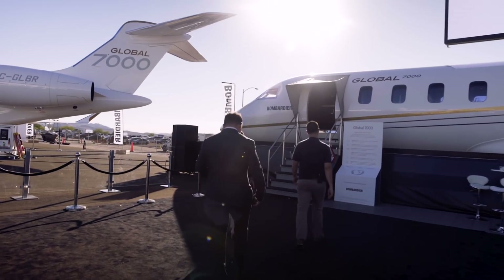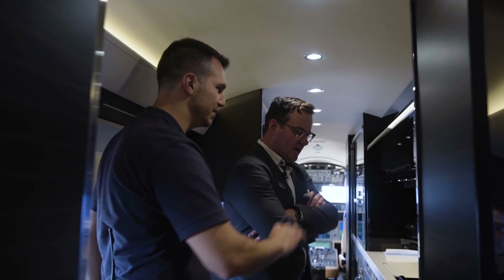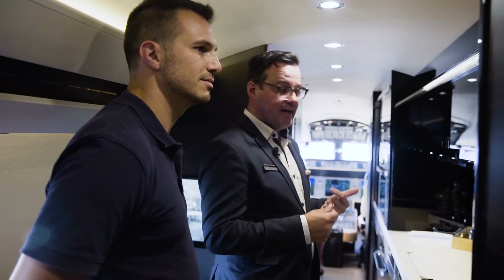Hey, I'm at the Bombardier display area at the static display of NBAA 2017. We're about to go talk to Tim Fagan. Tim is basically responsible for making the cabins as awesome as they are, so I'm really excited to hear how he does what he does.